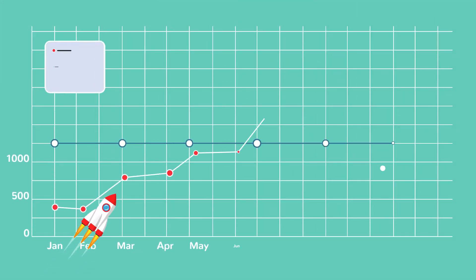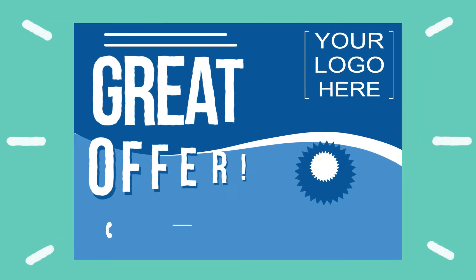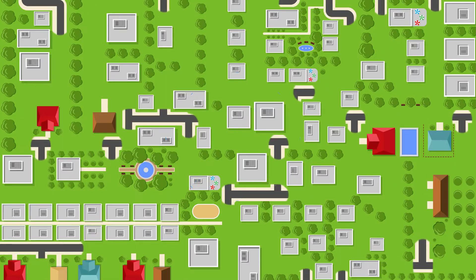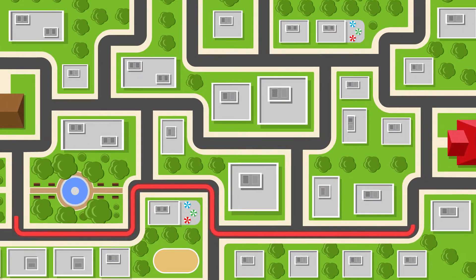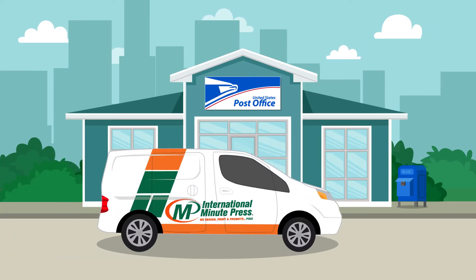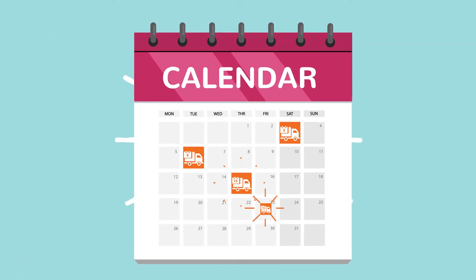First, set a budget that will give you the biggest ROI. Second, design a creative mail marketing piece with an awesome offer. Third, choose the best delivery routes based on demographics and geography. Fourth, print, bundle and take your mail to the delivery post office. Fifth, manage a schedule for distribution using USPS mail carriers.